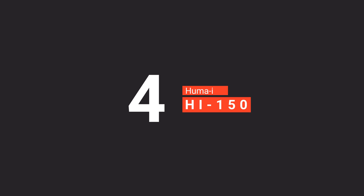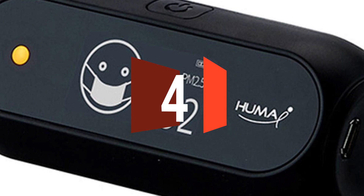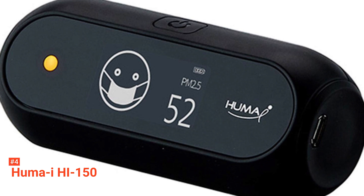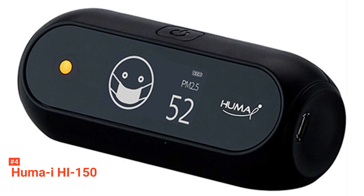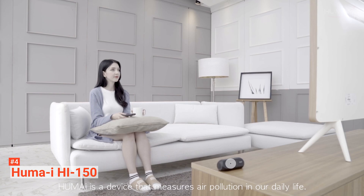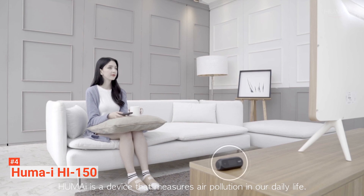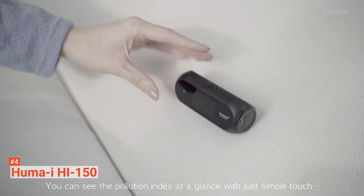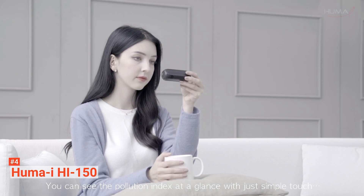Up next in fourth place is the HumaEye HI150. The fact that the HumaEye HI150 air monitor is smaller in size doesn't mean that it's not bundled with amazing features found in larger air quality monitors. It comes with a sleek design that makes it easy to move around, with an advanced sensor that makes it unique. It's also equipped with a high-quality OLED screen that shows live air quality results.